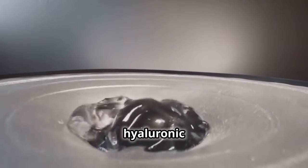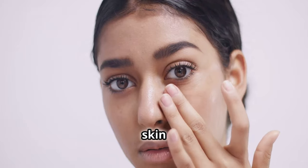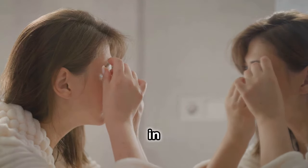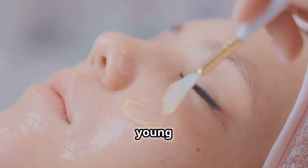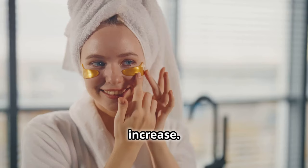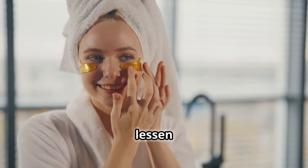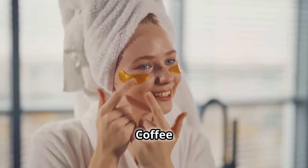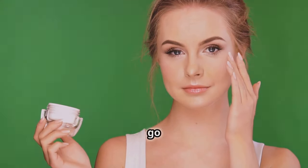The incredible molecule hyaluronic acid can hold up to 1,000 times its weight in water — your skin needs this refreshing drink. Peptides are like the building blocks of the proteins in your skin; key for maintaining skin firm and young is collagen generation, which they can assist to increase. Niacinamide, sometimes referred to as vitamin B3, may aid to lessen inflammation and boost skin suppleness. Caffeine applied on the skin — the same ingredient found in your morning cup — will help puffiness go down.